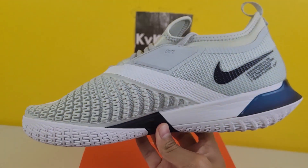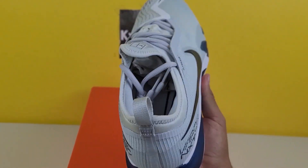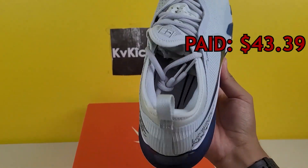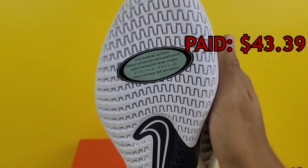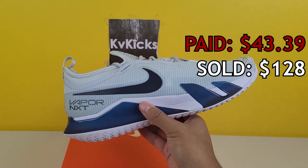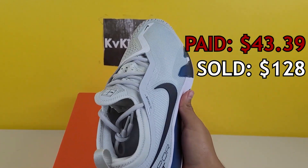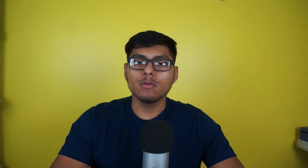Starting off with sell number 10, we got some Nike Court React Vapor NXTs — men's hardcore tennis shoes, size 11. We paid $43.39 for these on the Eastbay website, I think in either February or March of 2022. We sold them on Mercari for $128; shipping was $11.63, fees were $16.81, and we walked away with a profit of $56.17. I picked up 20 pairs — a great flip.